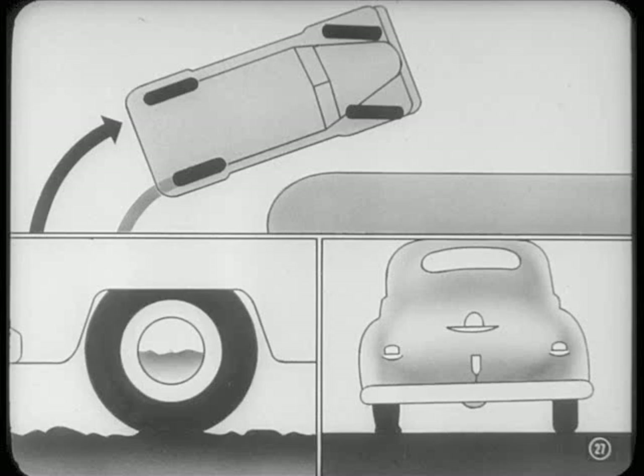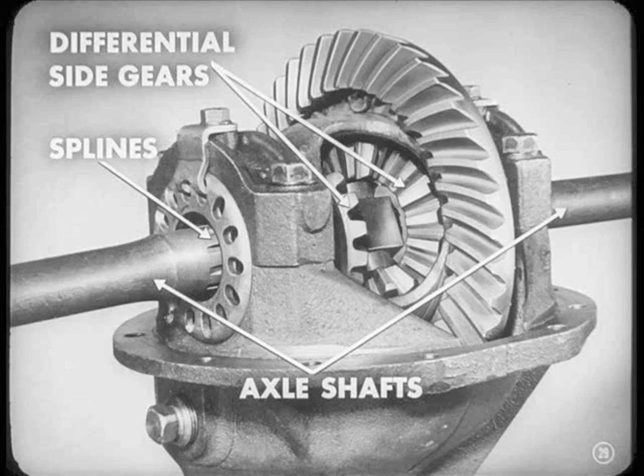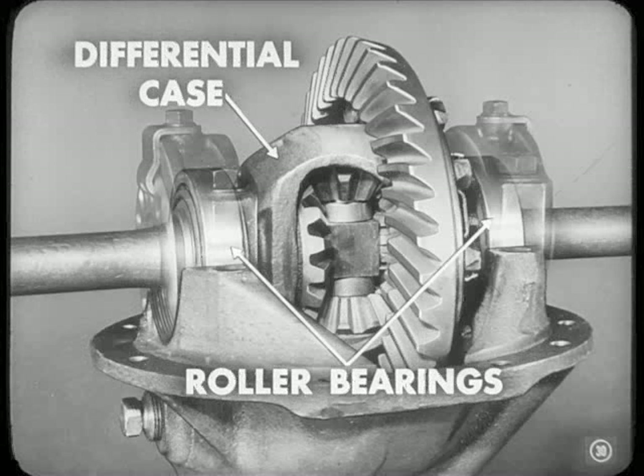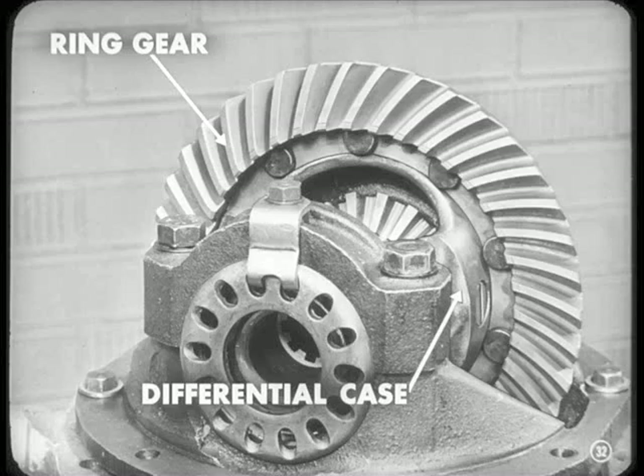In other words, it lets one rear wheel turn faster than the other when going around a corner, over bumps, or even when tire air pressures are different. Take these two differential side gears — the splined ends of the axle shafts fit in them, and the wheels go on the outer ends of the shaft. The differential case is mounted in the carrier on two roller bearings, letting the case turn freely around the axles. Inside the differential case is a small shaft called a differential pinion shaft, with two differential pinions mounted on it. These pinions fit between the two side gears and mesh with both. The ring gear is bolted solidly to the differential case and meshes with the drive pinion.